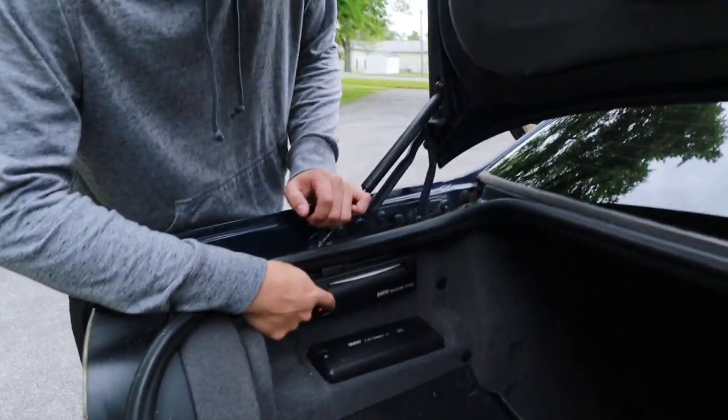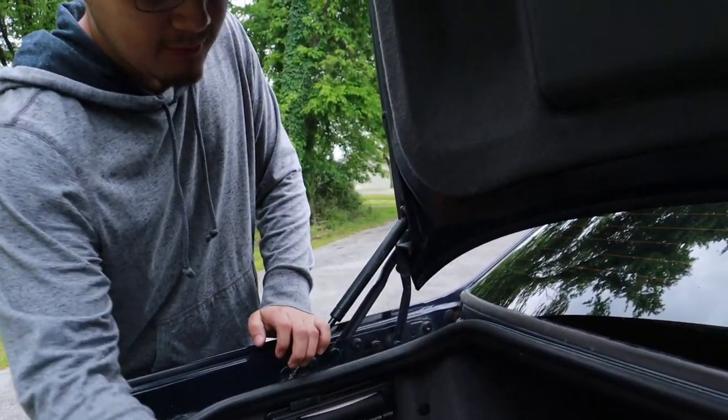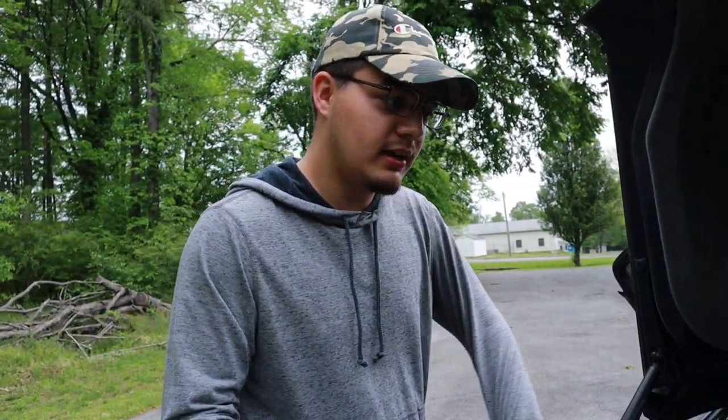It's got a navigation system — it actually works. It works by CD, so depending on where you're at, you put in whatever CD you need. It works. It also froze up my head unit, so I'm not going to show you guys that it works — but it works.